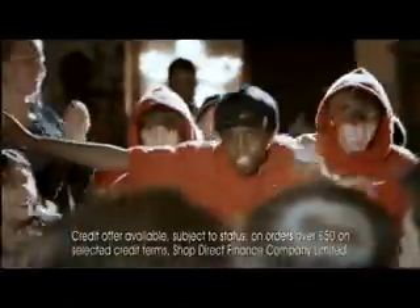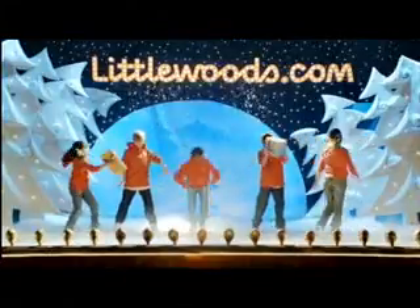Get them what they really want this Christmas. At littlewoods.com, you can shop today with nothing to pay until 2012.